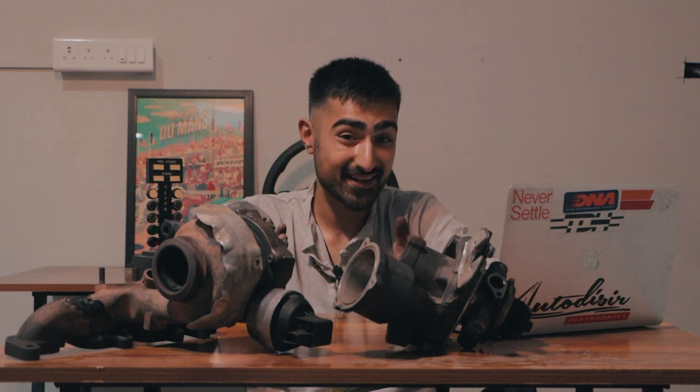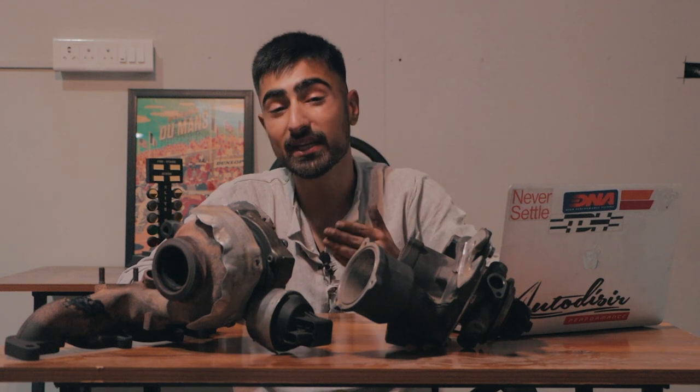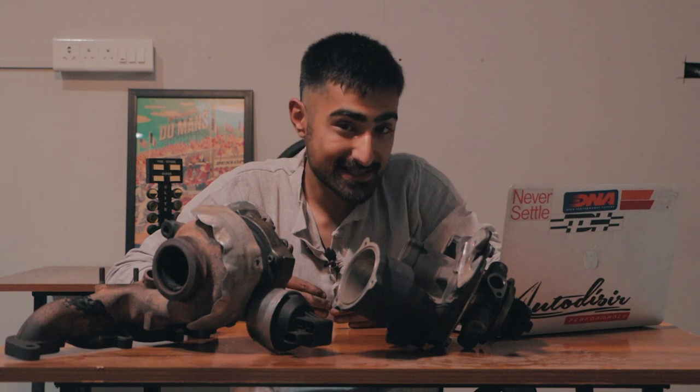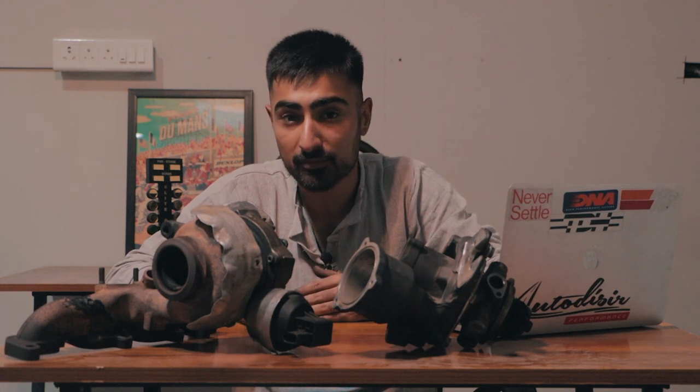This is where things get really interesting — imagine a twin scroll VGT. Yes, that's real: a turbocharger that has a valve which can redirect airflow to each scroll and open and close to increase or decrease pressure into each scroll, delivering the optimum power at every level of the RPM range.